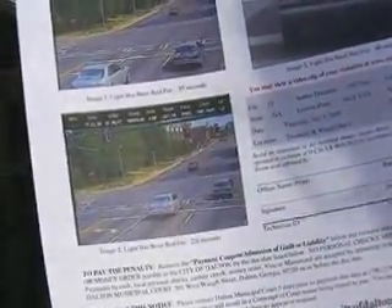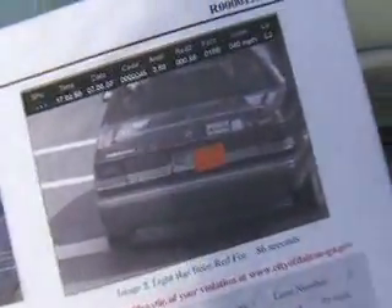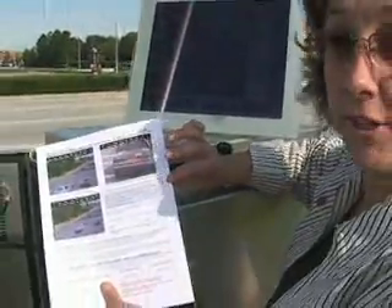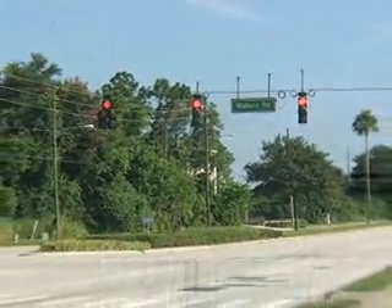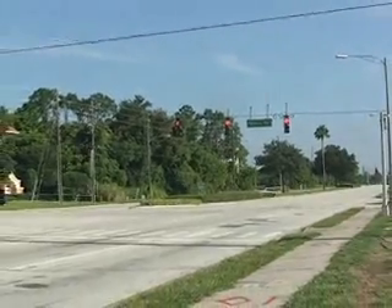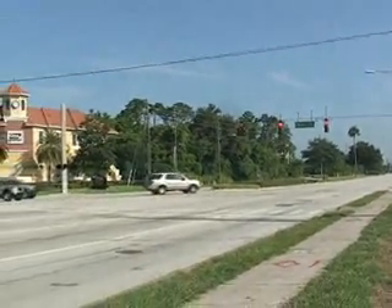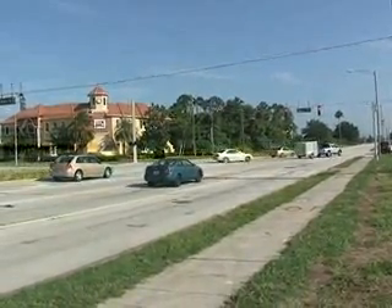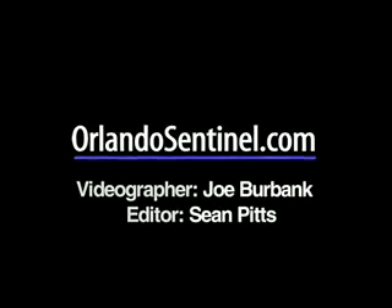We have a license plate image — this one we've blocked out half of it. A very important part: the citizen can go online with a citation number and a password, enter it on the city's website, and actually view their images, their citation, and an associated video clip showing the vehicle proceeding through the intersection. They then have 30 days to either pay the fine or file an appeal with the city.